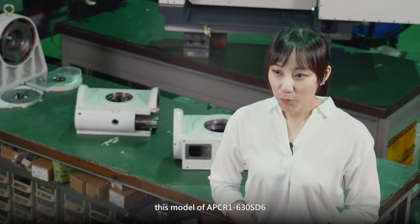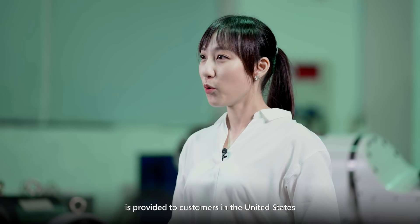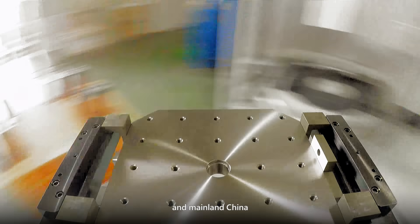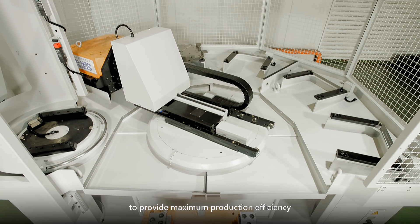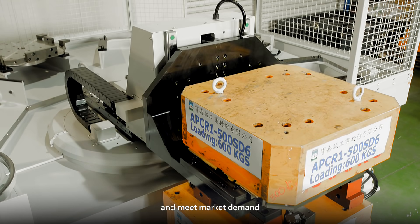As presented, this model of APCR1C30SD6 is provided to customers in the United States and mainland China to replace traditional models with new models, providing improved production efficiency, appropriate processing functions, and meeting market demand.